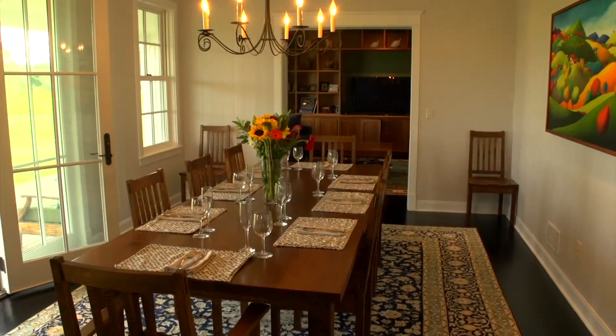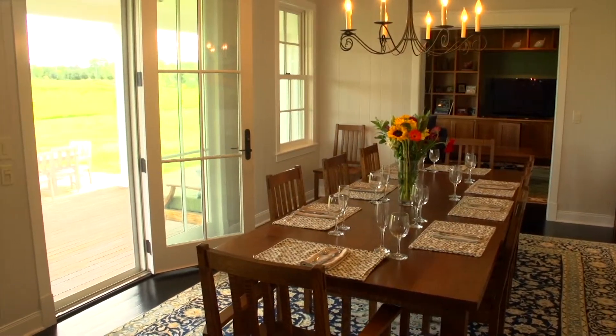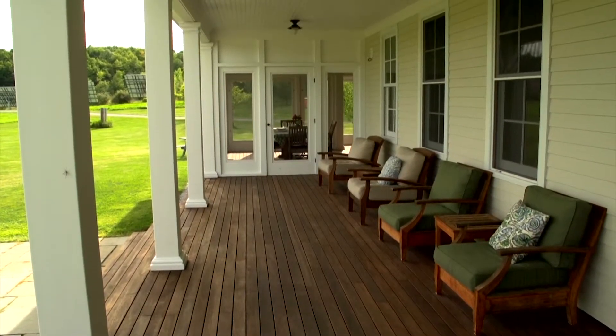The formal dining room with custom wooden paneling and French doors leads to the extensive covered back porch, one of the most beautiful locations to enjoy your morning coffee or after-dinner cocktail.